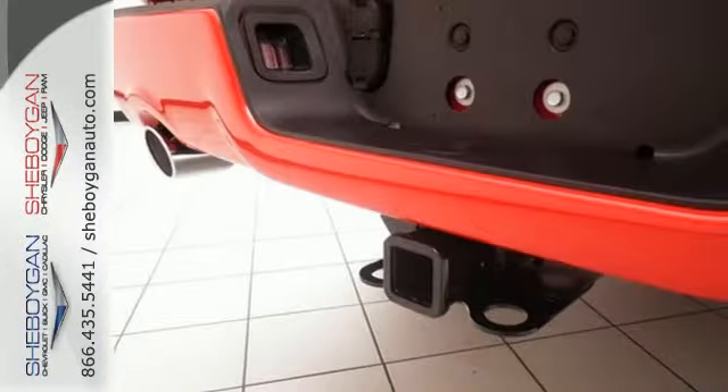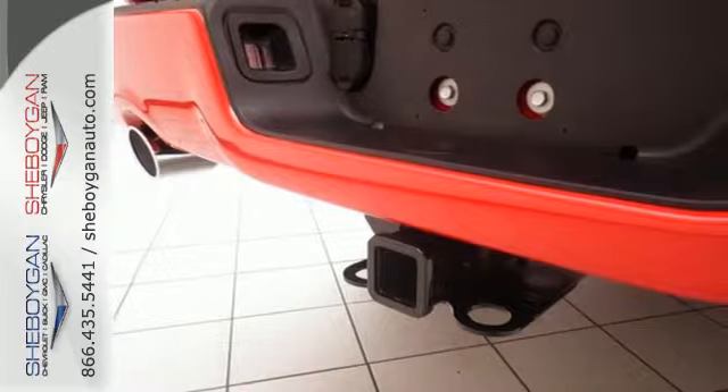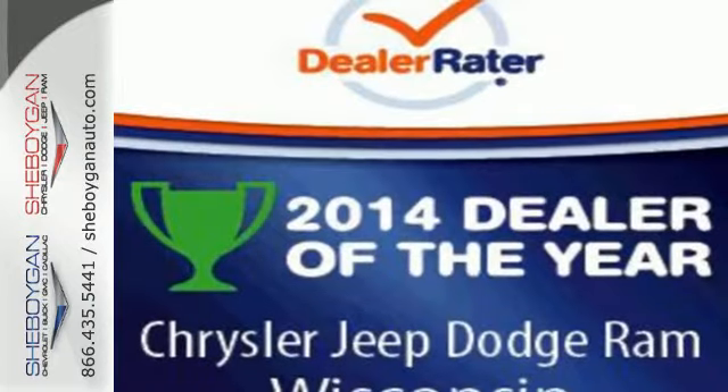It's ready, it's willing, and best of all, it's able. Test drive this Ram 1500 today.